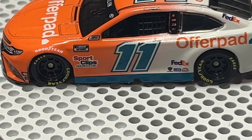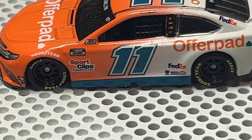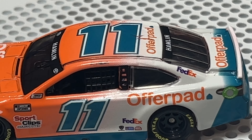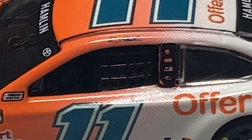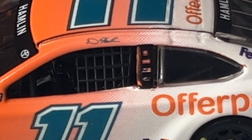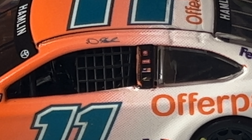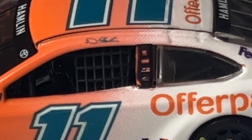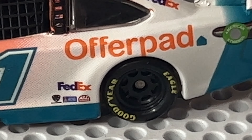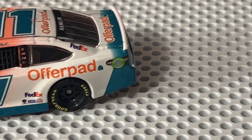Down the side here we have a few sponsors. Compared to some other Cup teams these days, that's a good thing. You've got Sport Clips, NASCAR Cup Series, NASCAR race car, the number 11, and above the window net you have Denny's name. You can see his signature across the top there. We also have Coca-Cola, Sherwin-Williams — I know for a fact those two are on there — along with FedEx down below and Mac Tools.